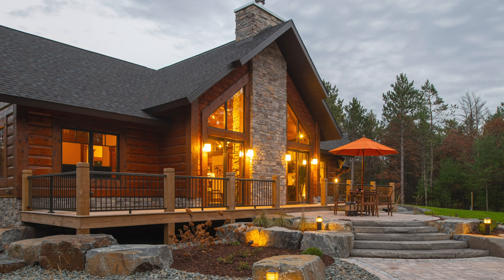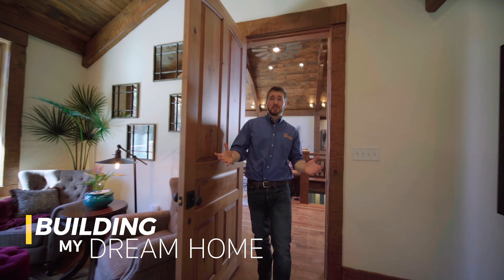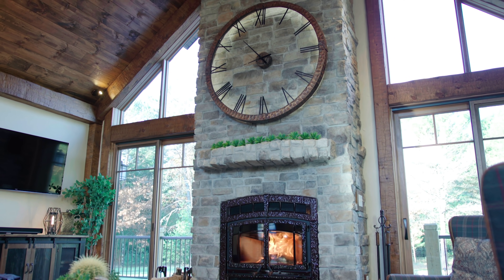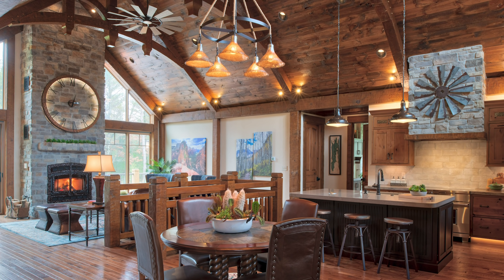Millions of people viewed our 10-part YouTube series, Building My Dream Home, where we followed Zach every step of the way from planning and designing his dream home. Today we're going to take a more in-depth look at those details and discuss how you can make it your dream home. My name is Justin Jankowski with Golden Eagle Log & Timber Homes, one of the sales advisors here, and I'm sitting with my colleague John Wendt, another sales advisor.